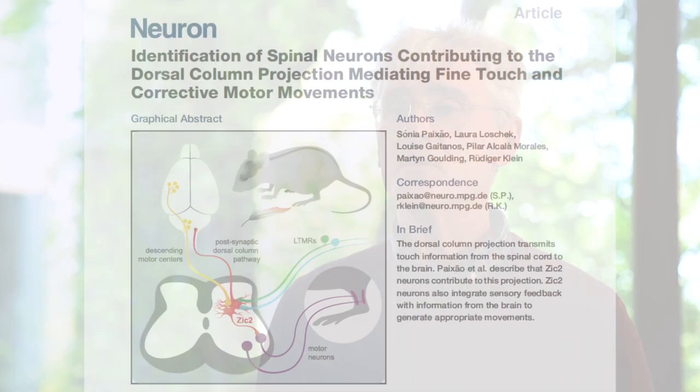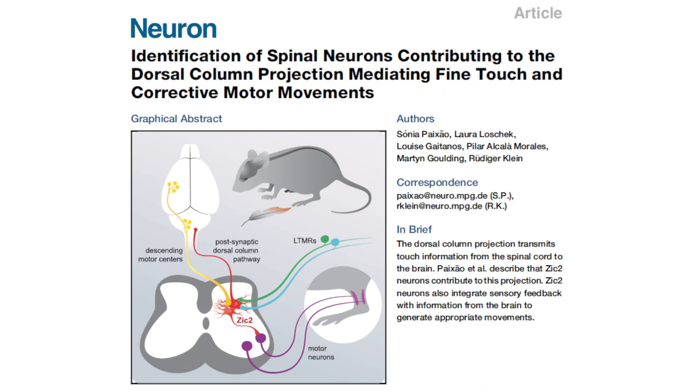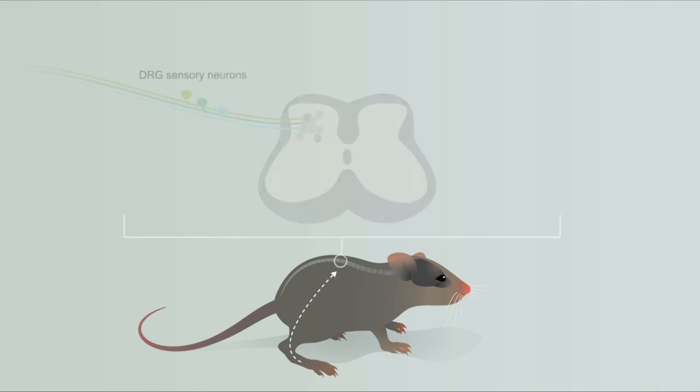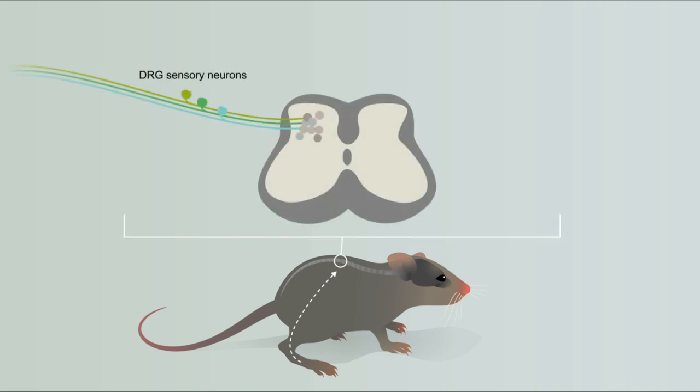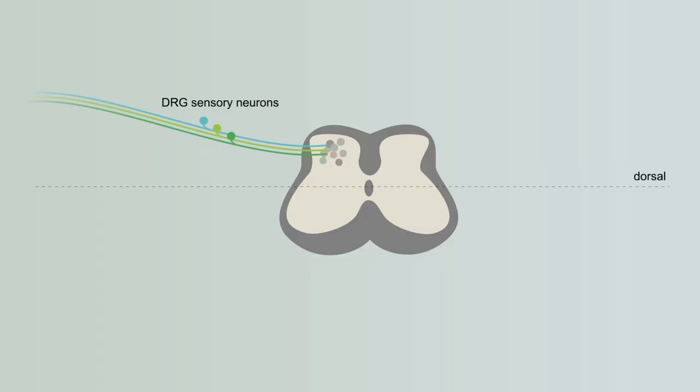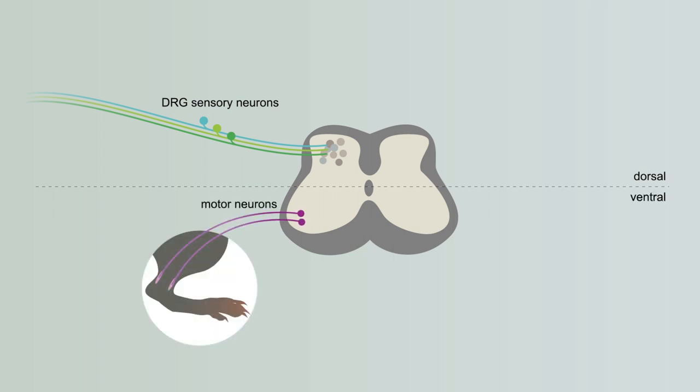We have now identified neurons in the mouse spinal cord that receive touch information from the skin as well as signals from the brain to help coordinate motor movements. Touch is first detected by sensory neurons that innervate our skin. These specialized peripheral neurons send the information from the skin to the spinal cord, where it is processed and relayed to the brain. The spinal cord is divided into a dorsal region where interneurons receive and integrate somatosensory information, and a ventral region containing the motor neurons that connect to the muscles.